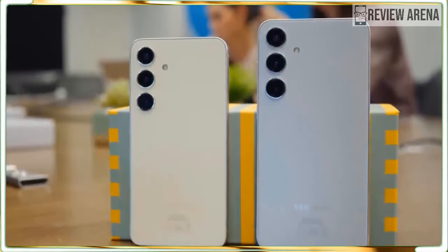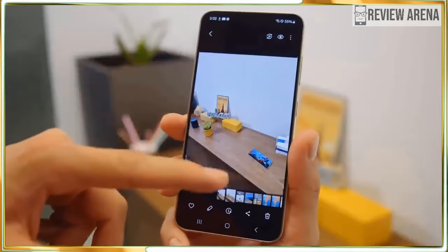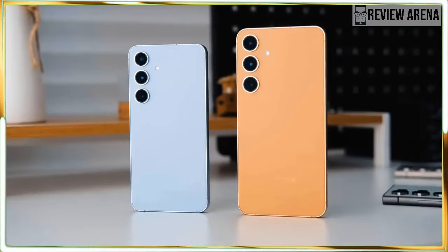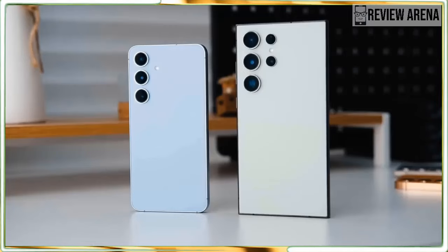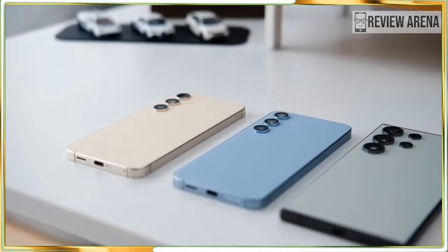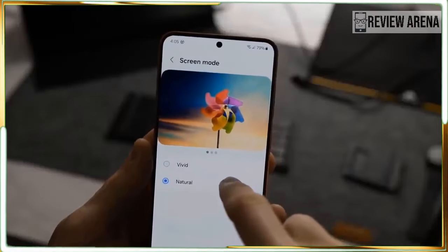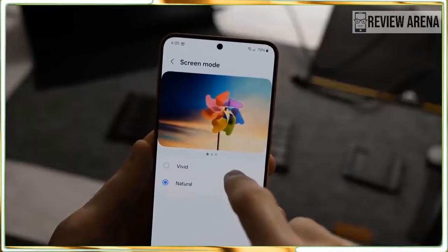Performance with Android 14 and One UI 6.1 is fast, snappy, and responsive enough for pretty much anything you throw at it. If you are due for an upgrade this year, the Galaxy S24 is a good phone to have on your shopping list. It's not a must-have upgrade if you already have a Galaxy S23, but if you're upgrading from an older model, there is a lot to like here.